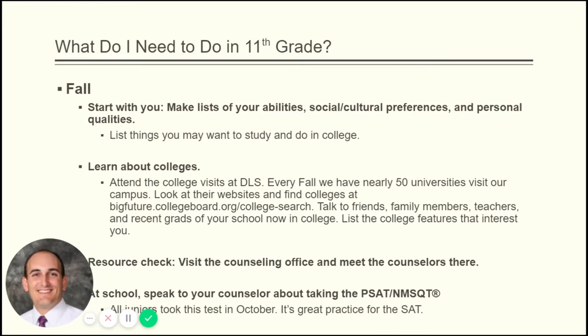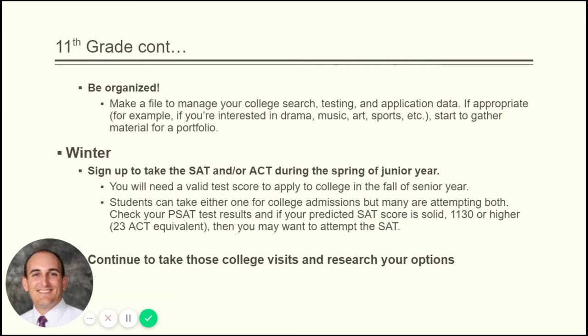Juniors are going to take the PSAT/NMSQT again in the fall of their 11th grade year in October, and that is when it counts. The PSAT/NMSQT counts for National Merit Scholarship consideration, so how well you do on the test your junior year could result in National Merit Scholarship dollars for you in the future. It's worth taking seriously. Be organized.